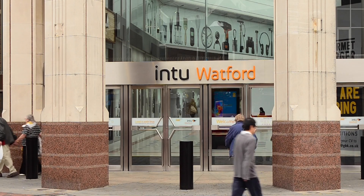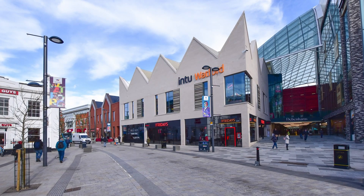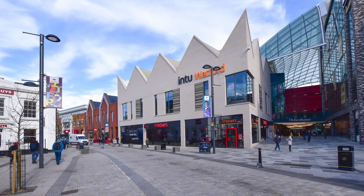Nearby you will find a vast choice of amenities including a top 20 UK shopping centre in the form of Watford Intu, a Cineworld cinema with IMAX, a bowling complex and good pubs and restaurants.